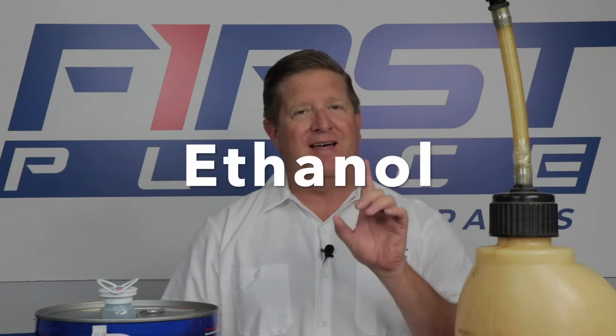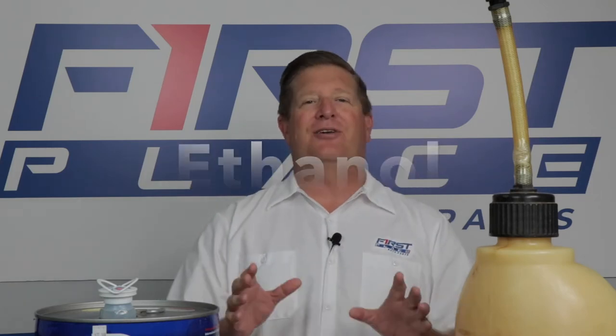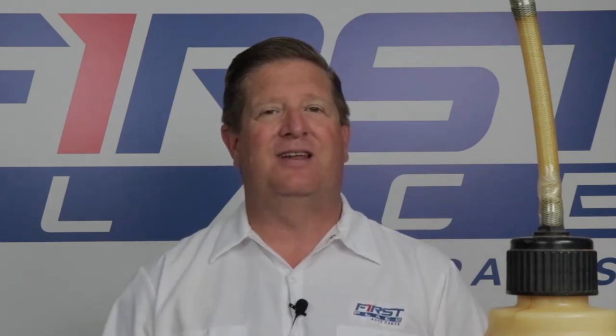Today we're going to take a look at gasoline, and more specifically ethanol gasoline. Ethanol gas is here to stay. It's federally mandated by law that the U.S. use up to 36 billion gallons of ethanol gas per year by the year 2022. That can be accomplished one of two ways: either we use more gas, which is unlikely since we're already using a lot as a nation, or they increase the level of ethanol in our actual fuel.